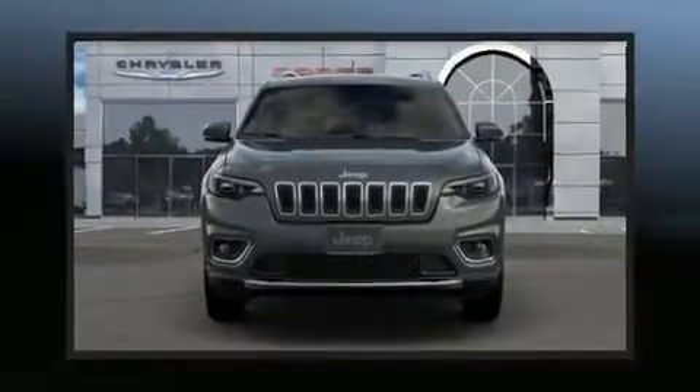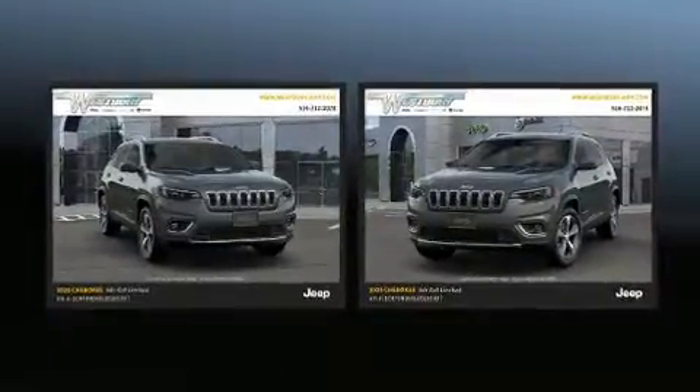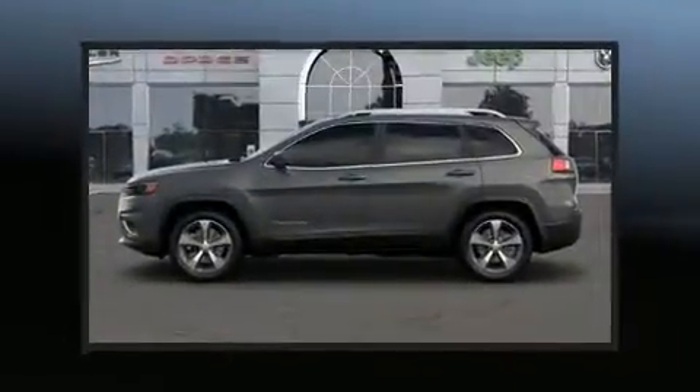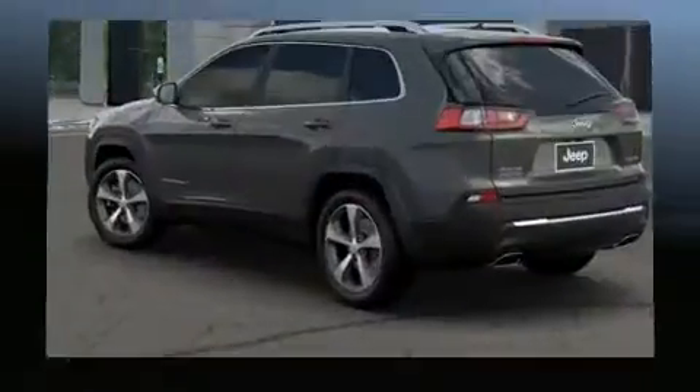Load your family into the 2020 Jeep Cherokee. It includes leather upholstery, front and rear reading lights, a tachometer, a power seat, turn signal indicator mirrors, a power liftgate, rear wipers, and cruise control.